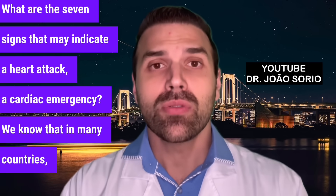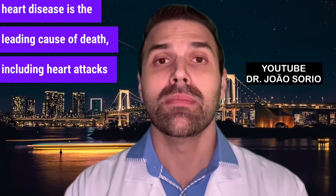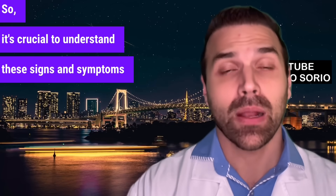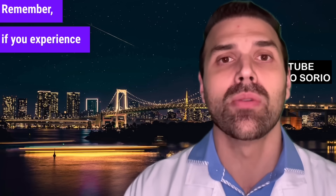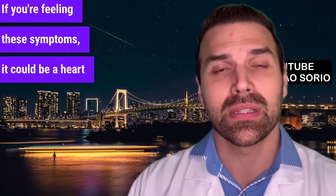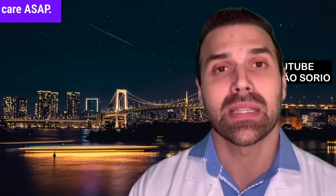In many countries, heart disease is the leading cause of death, including heart attacks and cardiovascular issues. It's crucial to understand these signs and symptoms to seek medical help promptly. If you experience these symptoms, don't schedule an appointment — it might take too long. If you're feeling these symptoms, it could be a heart attack, and you need to get emergency medical care ASAP.